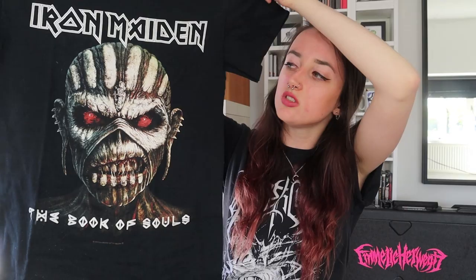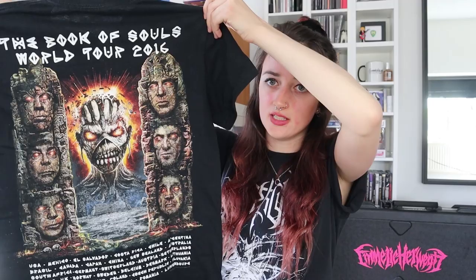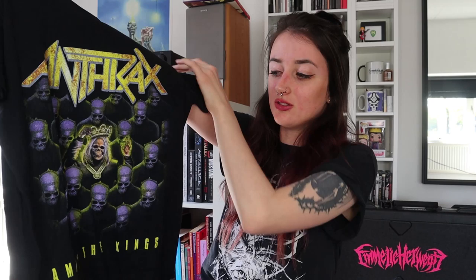From 2016 I only have one t-shirt — it's the Iron Maiden Book of Souls shirt, which says 'Book of Souls Tour 2016' on the back. I really like the back print as well. I wasn't sure exactly where I bought it since I saw them during this tour in both the Netherlands and Belgium. I looked it up through my vlog and it was at GelreDome in Arnhem — and the Belgium one was actually 2017.